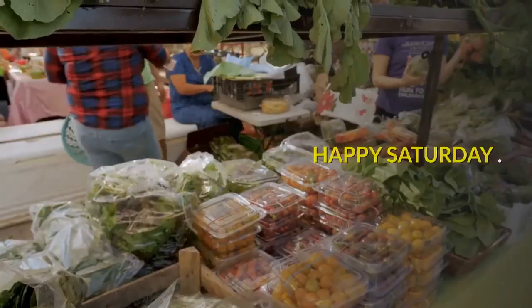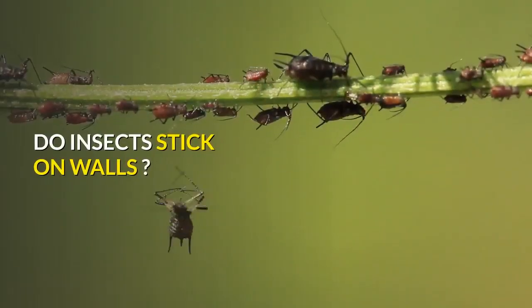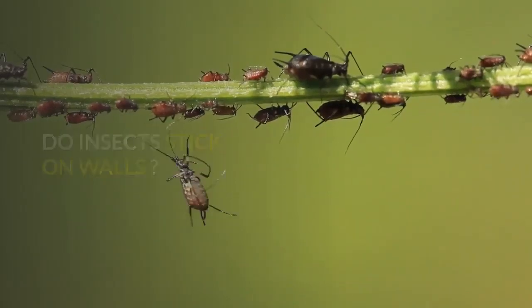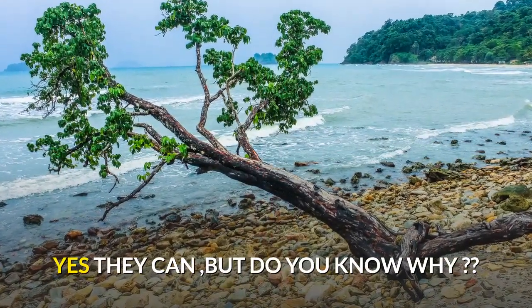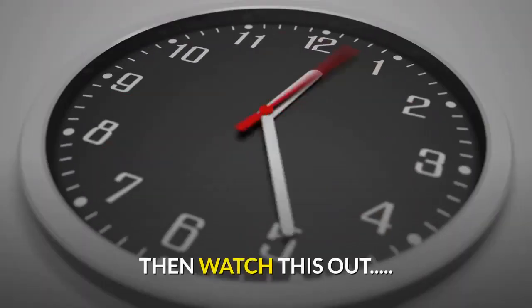Hi everyone, happy Saturday! Do insects stick on walls? Obviously the answer is yes, they can — but do you know why? Then watch this.